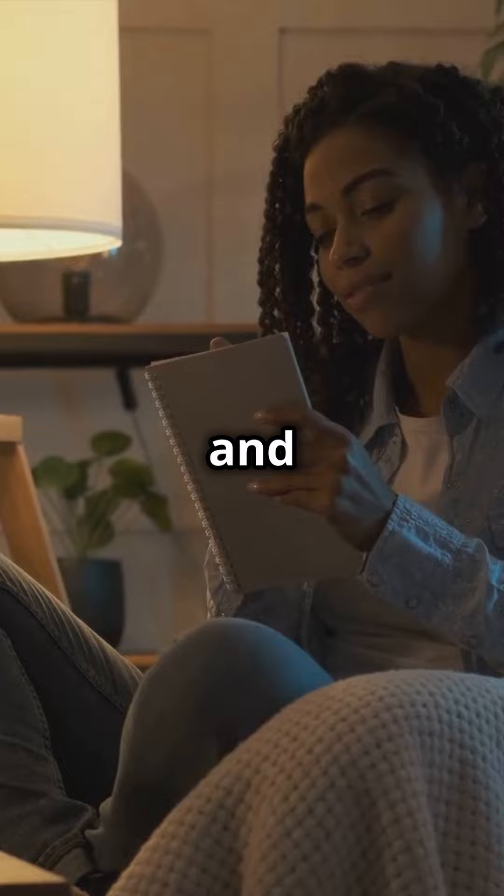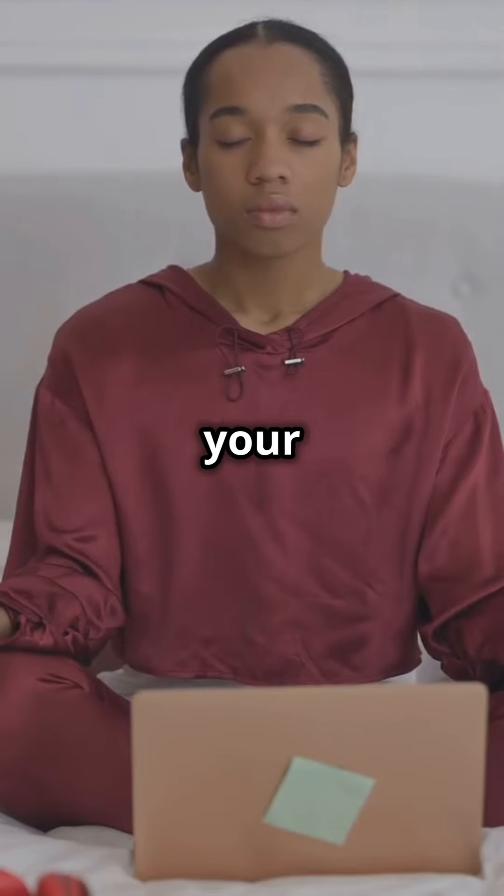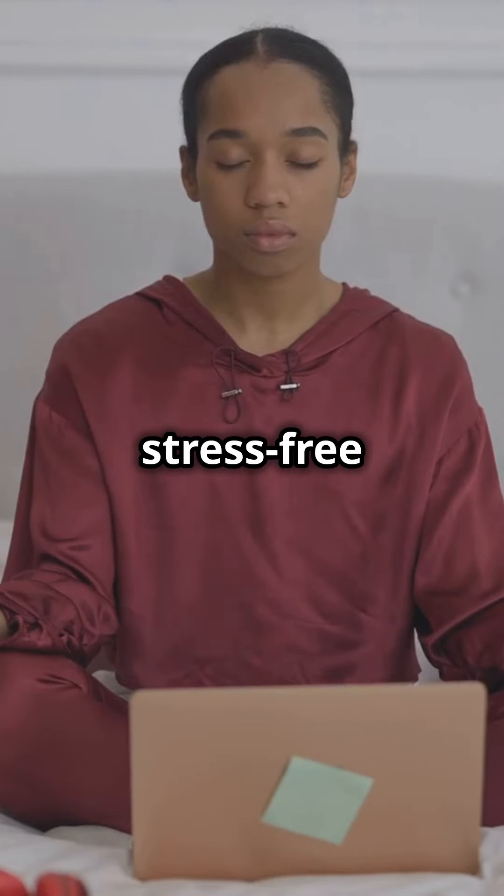And hey, we've got you covered. Check out our self-care checklist and resource cheat sheet. They're your roadmap to a structured, stress-free life.